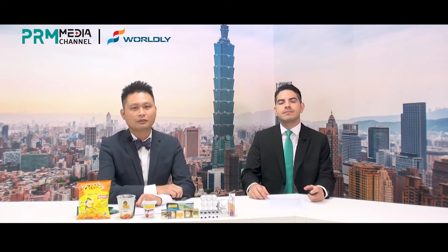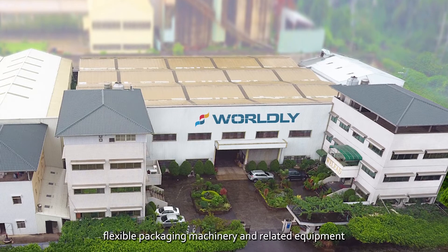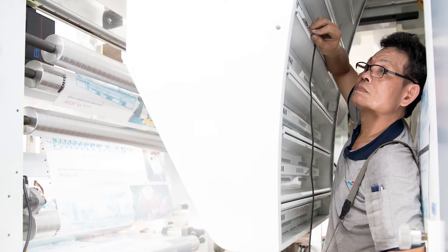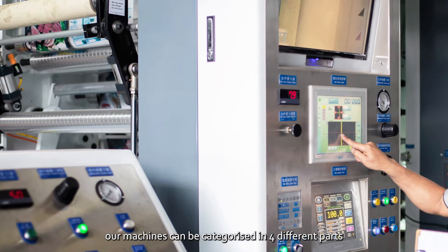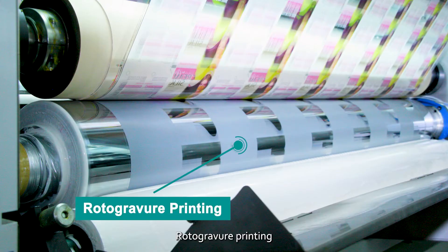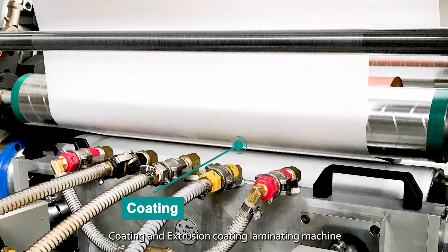Sure. For over 50 years, Worldly has specialized in manufacturing of flexible packaging machinery and related equipment. Our machines can be categorized in four different parts: rotogravure printing, lamination, coating, and extrusion coating laminating machines.